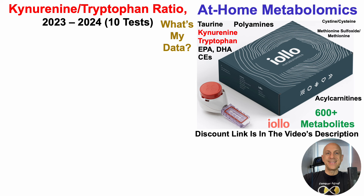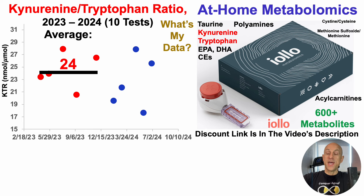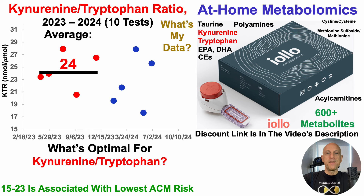I currently have 10 tests for the plasma kynurenine-to-tryptophan ratio. On the y-axis we have the KTR plotted against time. In 2023, over 5 tests, the average KTR was 24. The optimal range for the kynurenine-to-tryptophan ratio is 15 to 23, which is associated with the lowest all-cause mortality risk, while values greater than 25 are associated with increased all-cause mortality risk. So 24 as the 2023 average isn't optimal, but it's not in the increased-risk zone either.